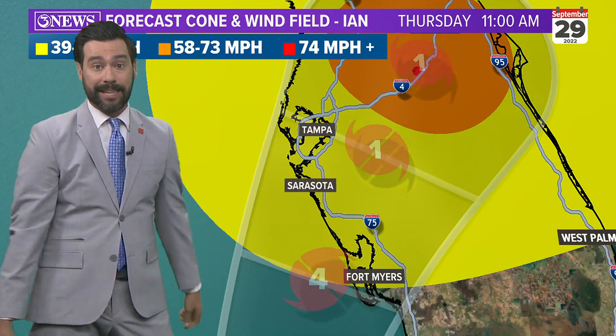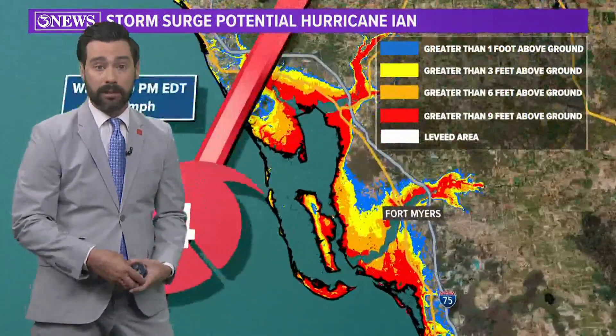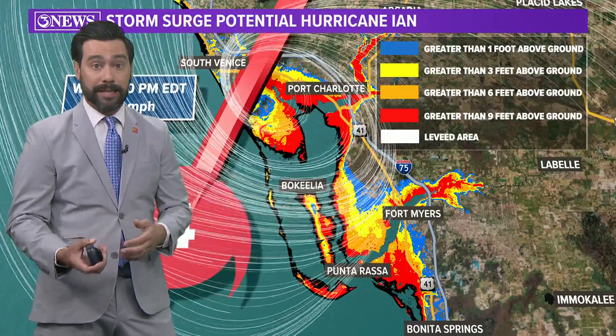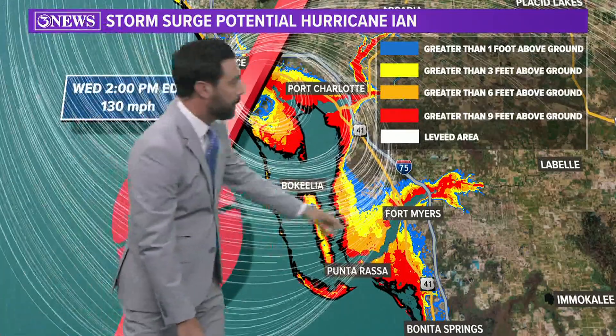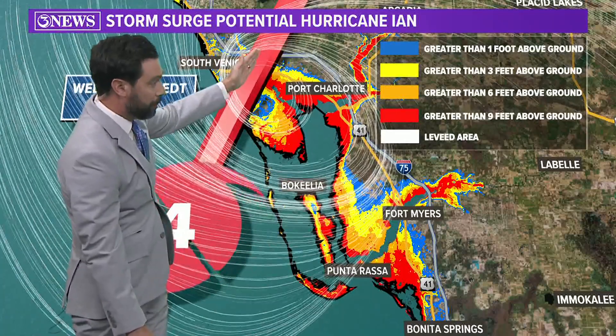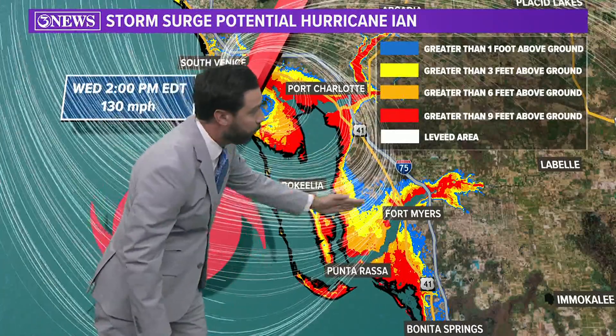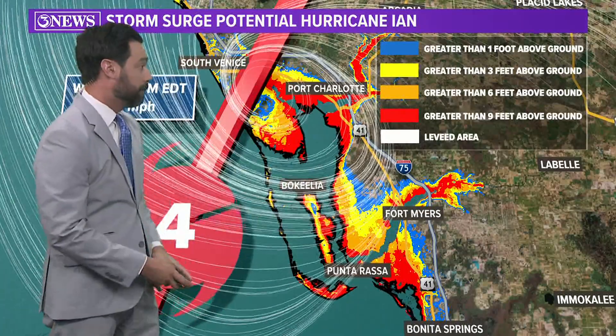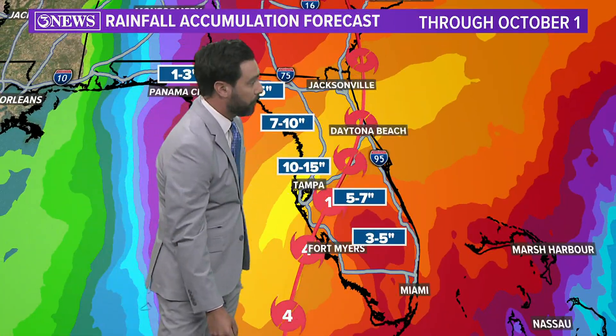This is forecast to make landfall Wednesday, looks like in the afternoon, between Tampa and Fort Myers as a big major hurricane, and then move inland as a Category 1 storm across the peninsula of Florida. One of the hardest-hit storm surge areas is going to be around the Fort Myers region as this storm moves north of those bays — it's going to send a lot of wind into those locations, with storm surge potentially over nine feet.